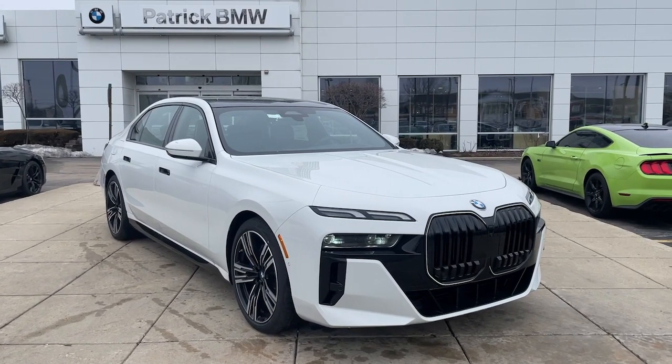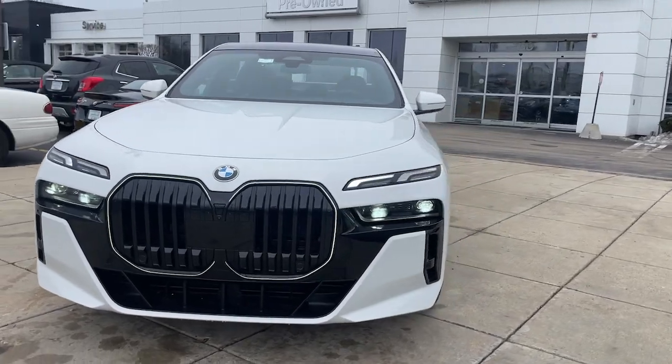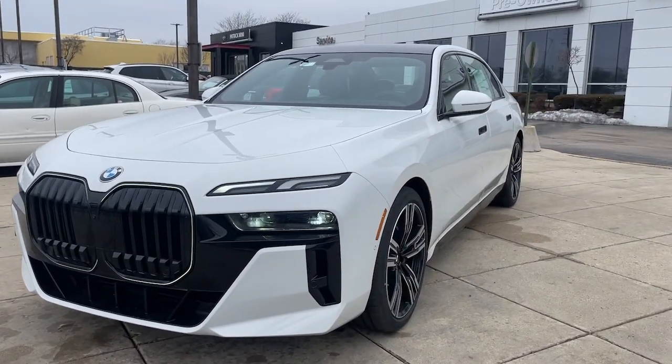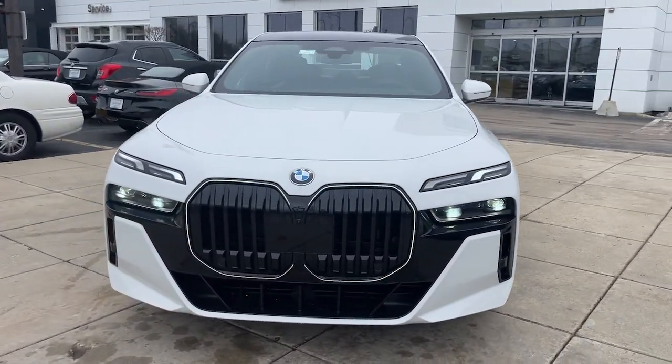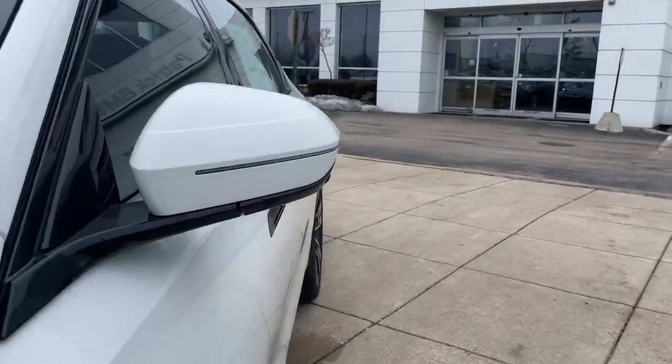Introducing the 2024 BMW 760i. Treat yourself to a test drive today. Our staff will toss you the keys and give you an outstanding customer experience. The following are some of this vehicle's highlighted options.